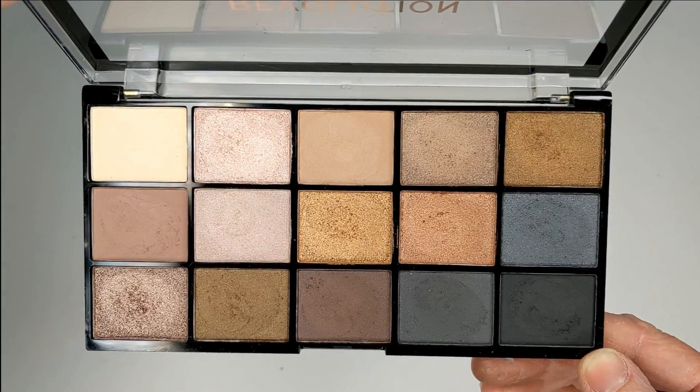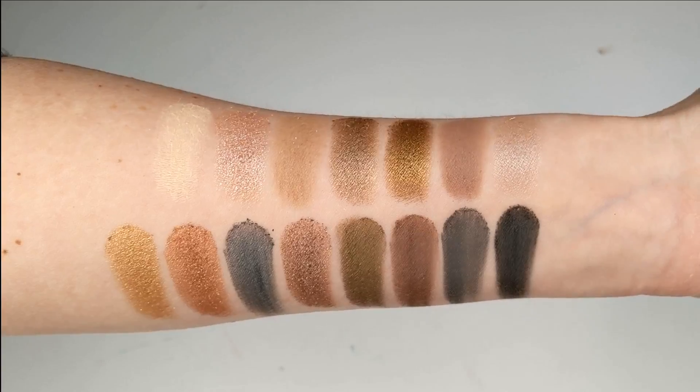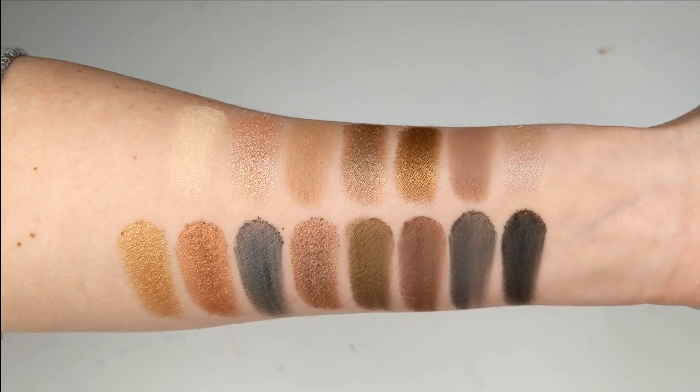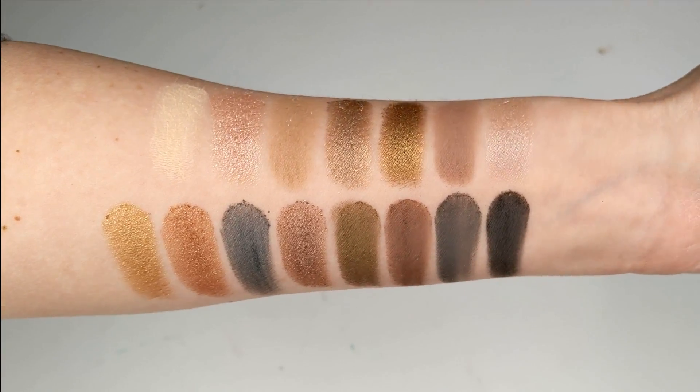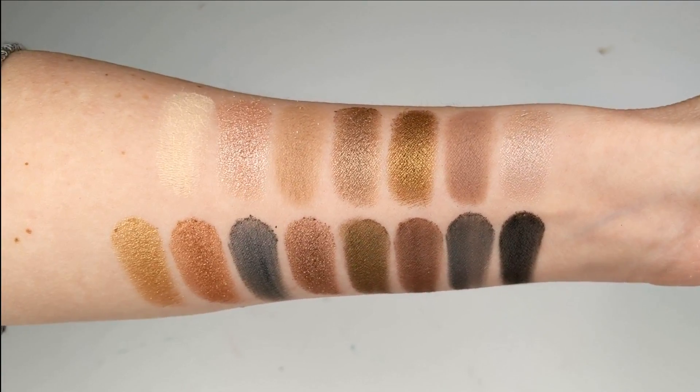Last but not least, we have the Makeup Revolution Reloaded Smoky Neutrals. This one has a cool tone mix of taupes, grays, blues, and icy pinks. I love that it doesn't have a lot of darker shades, so there's a ton of usable shades for my fair skin tone. The Reloaded palettes are only seven dollars and are a really good formula for the price.